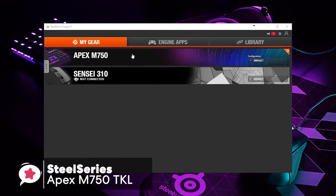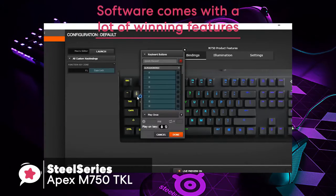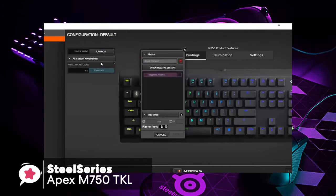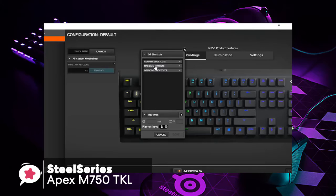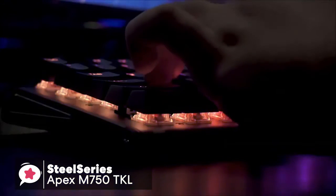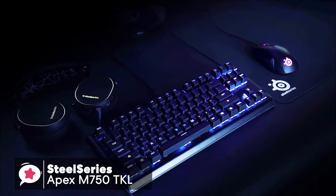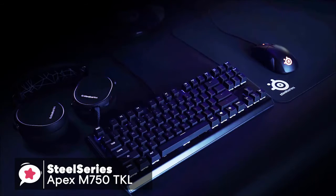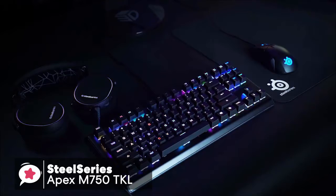When it comes down to customization, the SteelSeries engine software comes with a lot of winning features, which enables you to configure tasks such as polling rate, key rollover toggle, and key repeat should you wish to use them. Our final thoughts on this Apex M750 TKL: it is an excellent gaming keyboard for those who are looking for a keyboard with sturdy build quality and sleek design. Overall, I would highly recommend this keyboard to any serious gamer.